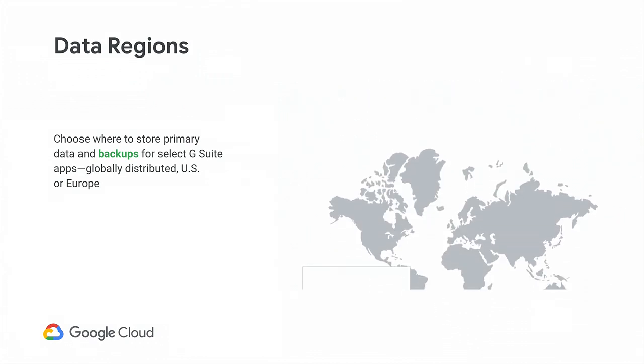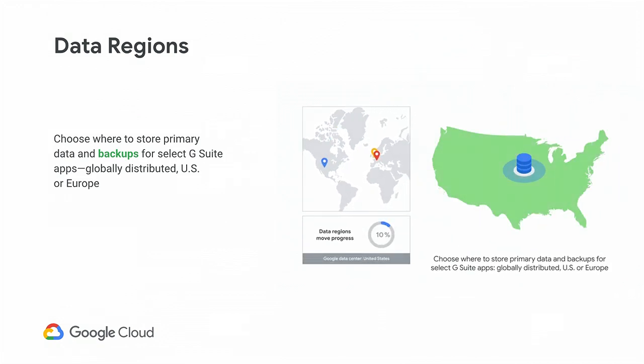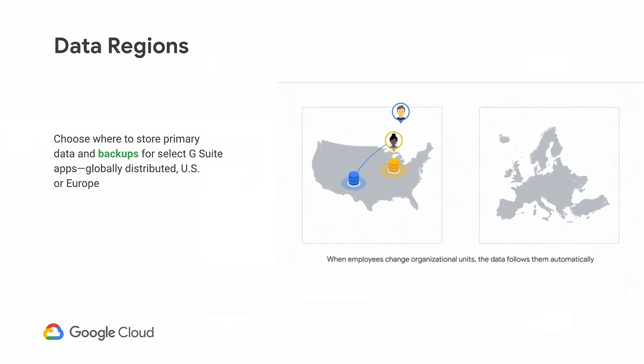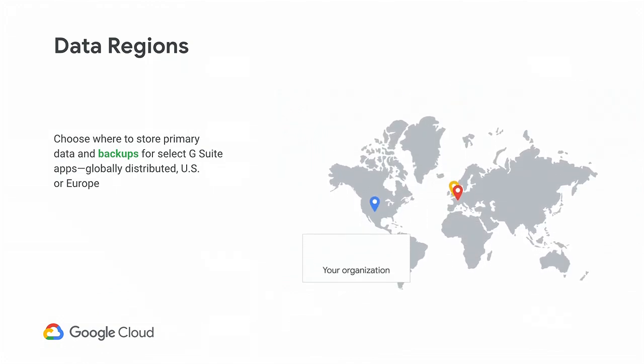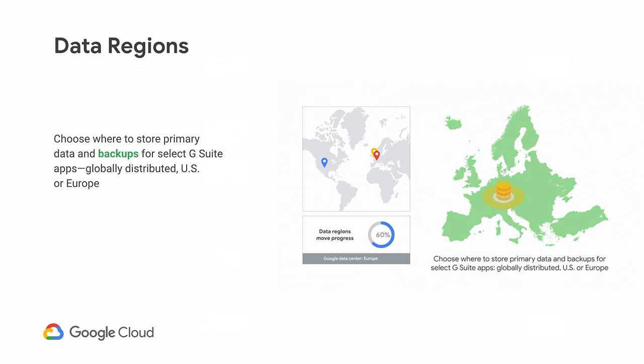Data regions: with our geo-dispersed data centers, most G Suite customers don't want to regionalize their data — they enjoy the high redundancy and latency that G Suite provides. However, some customers are under certain regulations for which they cannot have their data leave the EU or the US. For that, we launched data regions — really simple and adaptable. If I create a document and I'm based in EU and then transfer ownership to Panos, who's based in the US, automatically the data regions policy will adapt to that change in ownership. This year we're also including backups and new G Suite services like Forms and Sites in our data regions offering.